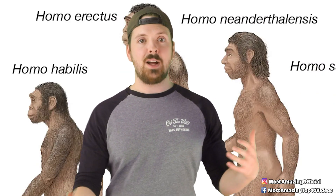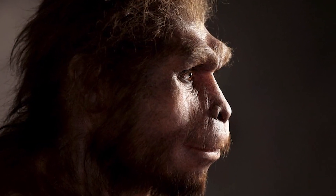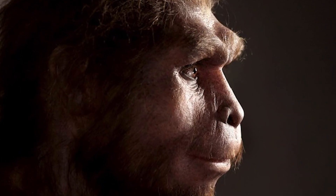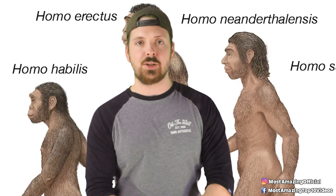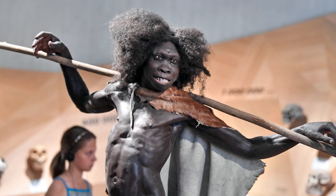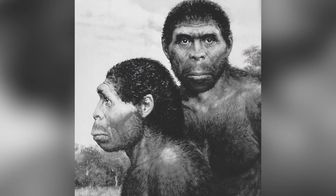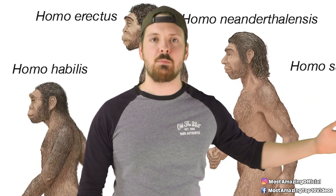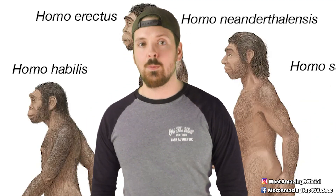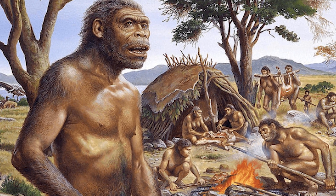Fossils of Homo erectus have been found across Africa, Asia, and even Europe. This was the species that finally started venturing out into the world. They had a more modern body shape compared to their predecessors, with a smaller face and more elongated leg-to-arm ratios — they were a lot more bipedal. Their brains were still smaller than modern humans, but larger than species that came before them. They had more advanced toolmaking skills and may have started developing more complex social structures.